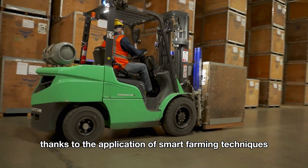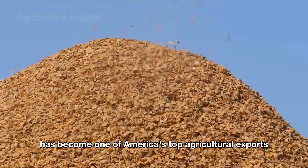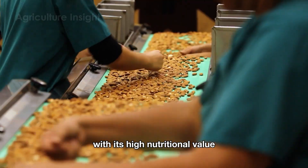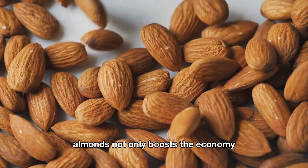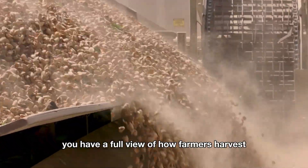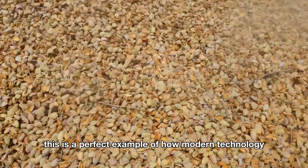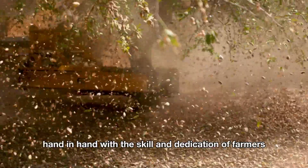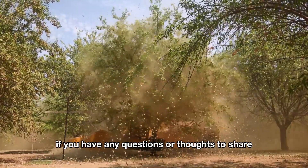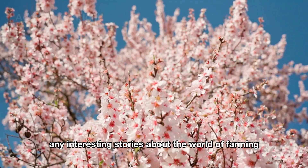Nowadays, thanks to the application of smart farming techniques and modern harvesting methods, the tiny almond, contributing approximately $20 billion annually, has become one of America's top agricultural exports, primarily from California. With its high nutritional value and versatility in processing, almonds not only boost the economy but also symbolize a healthy lifestyle in the U.S. Now you have a full view of how farmers harvest and process billions of pounds of almonds every year — a perfect example of how modern technology works hand-in-hand with the skill and dedication of farmers. Thanks for joining, and don't forget to like and subscribe so you won't miss any interesting stories about the world of farming.